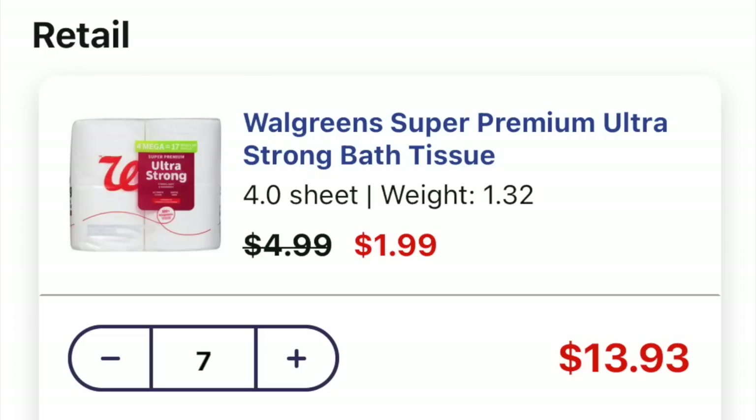So deal number one — this is curbside — we are going to grab seven of these for $1.99 for a price of $13.93.